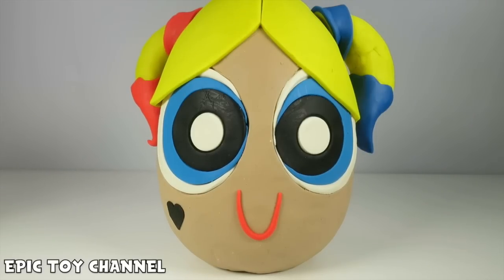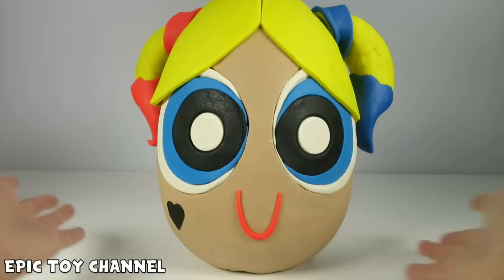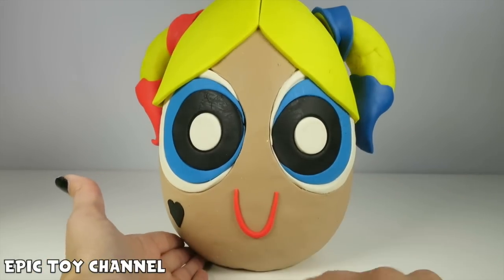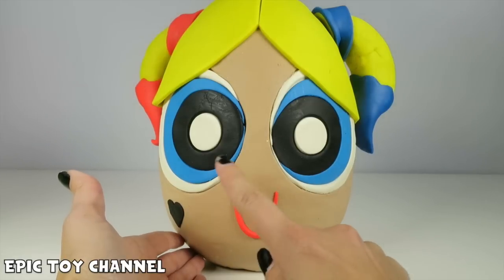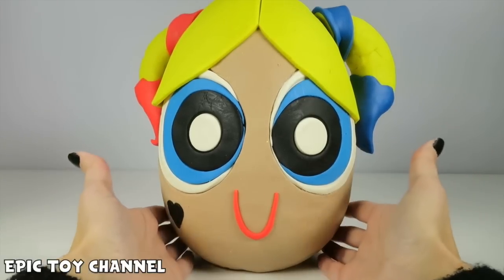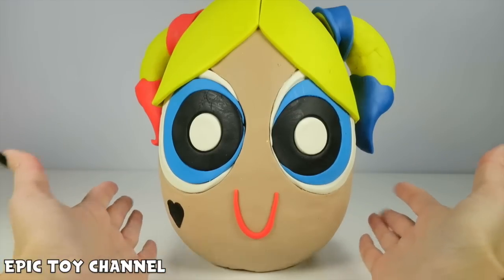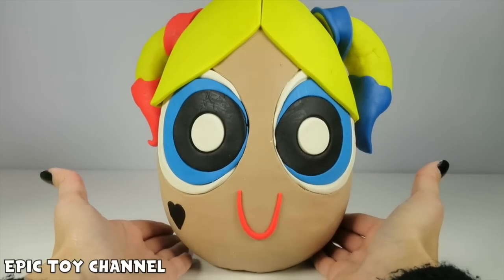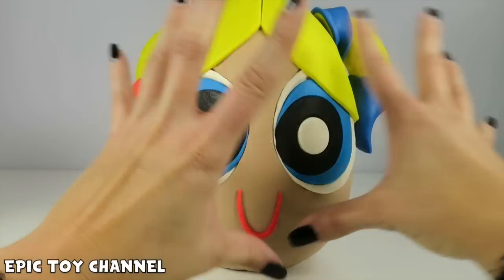Seriously guys, if you guys love Harley Quinn and Powerpuff Girls, you have to let me know in the comments below! I can't be the only one! I'm so excited! She's got the heart on her cheek, and normally Bubbles has a black mouth, but she's got her red lipstick! And her hair, she's like so perfect! I'm so excited! I don't even want to open her!